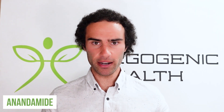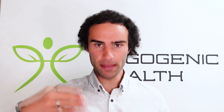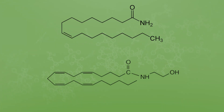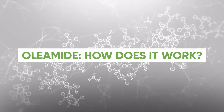Oleamide is actually similar to the bliss molecule known as anandamide, which is released during or following the runner's high — that blissful feeling following repetitive exercise. It's a well-documented phenomenon on PubMed. Oleamide's chemical structure is very similar to anandamide, which probably explains its beneficial effects on improving sleep quality, reducing anxiety, and promoting calm.